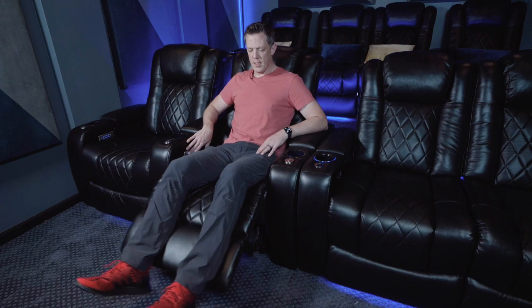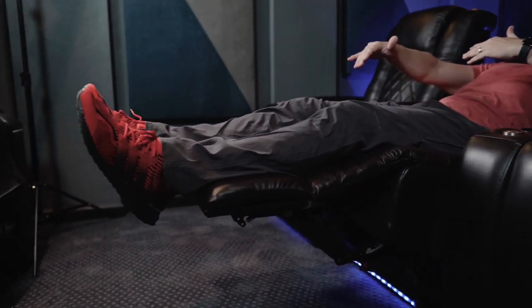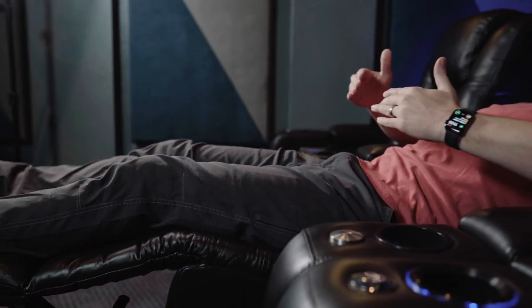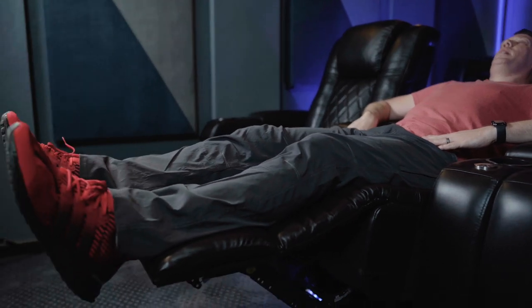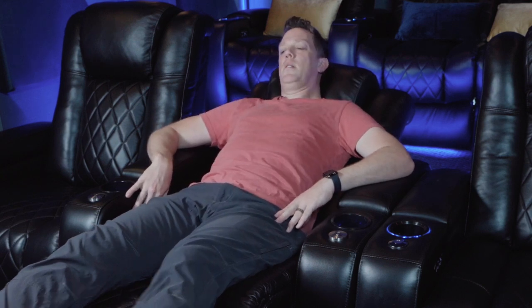Extending the footrest gives a lot more comfort — it hits right near my ankle whereas the regular one was hitting at my calf, which was uncomfortable. I was forcing myself to scoot down in the regular chair just to get headrest support. In this XL I actually find myself scooting up, then I can adjust the headrest to hit me right at the back of my neck. Adjusting the lumbar support a little bit — oh that feels so good.